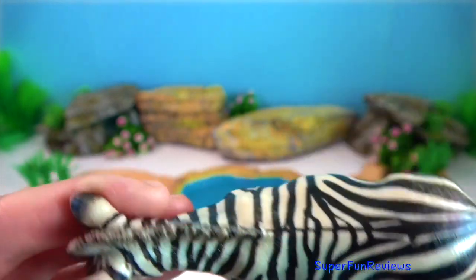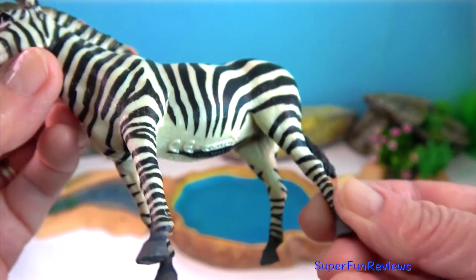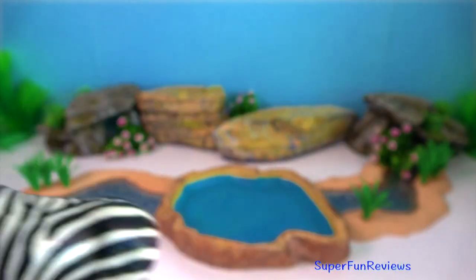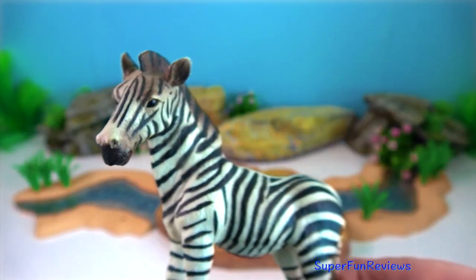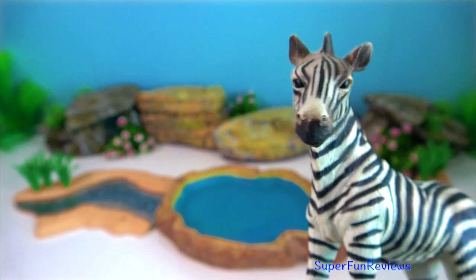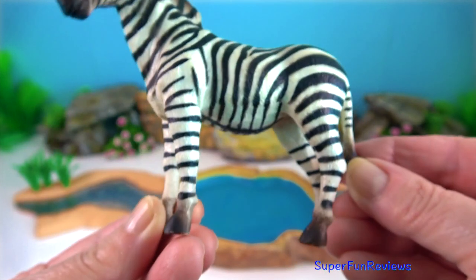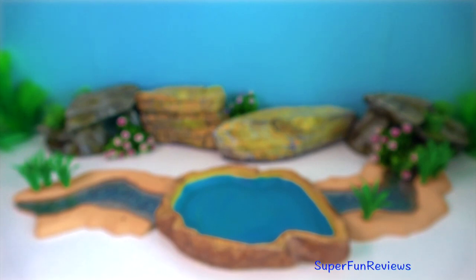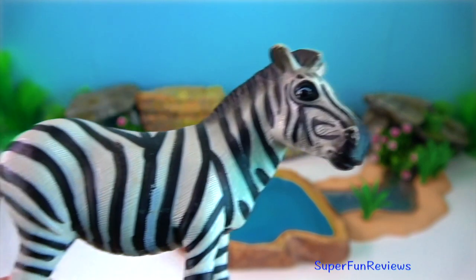Zebras often trot when moving to new pastures, which is a fairly fast but easy gait for them to use over the long distances they may have to travel. Their hard hoofs are designed to withstand the impact of their body weight and to run easily over rocky ground.